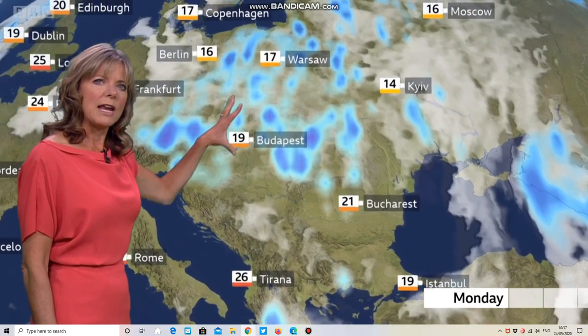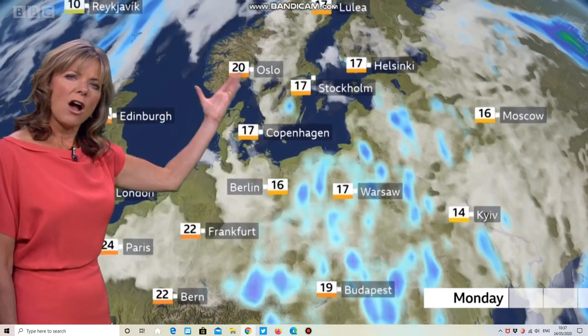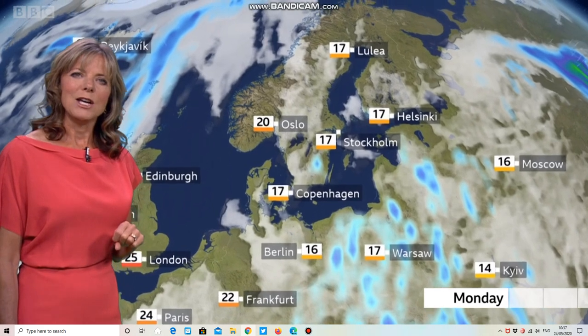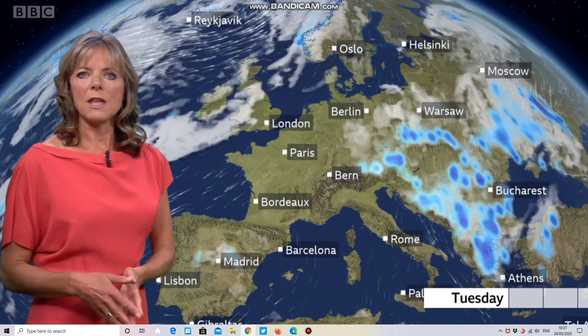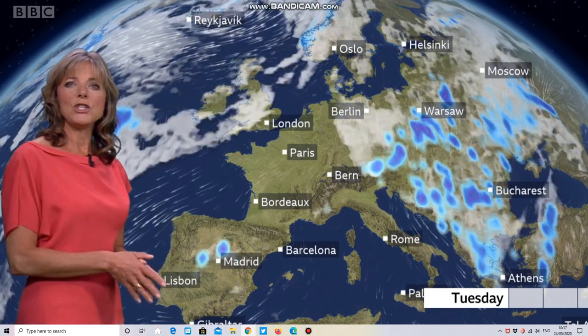There are a few scattered showers into mainland Greece, with most of the showers really across from Hungary, Romania, and up into Poland. Germany looks largely fine and dry, with a few isolated showers into southern Scandinavia. But it's Western Europe that's seeing the best of the drier, settled weather, with some of that sunshine continuing.